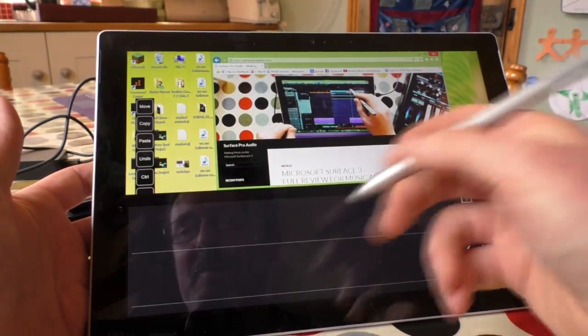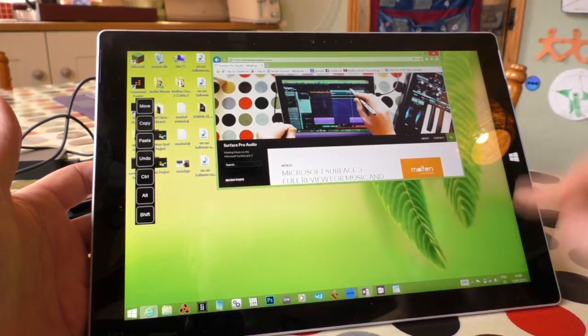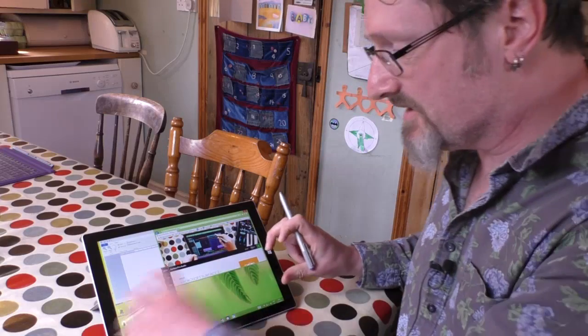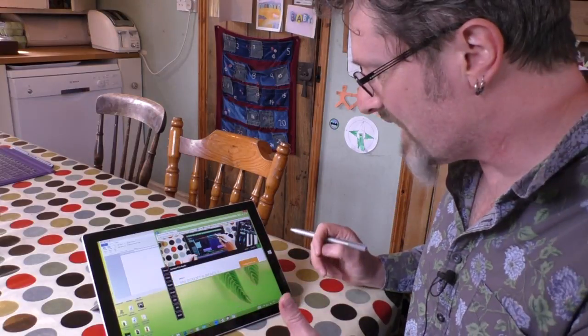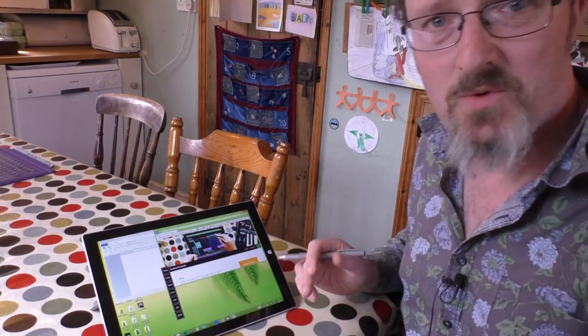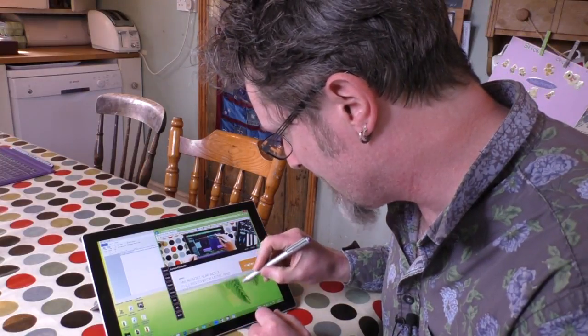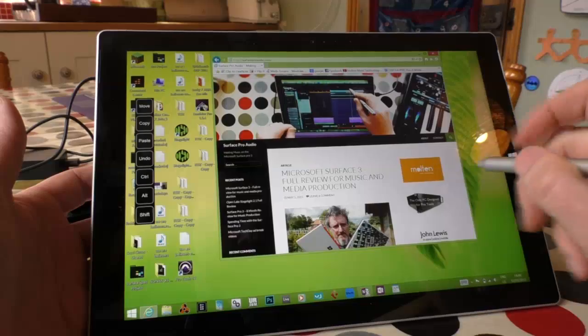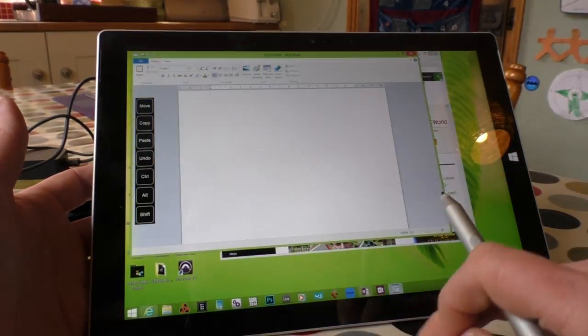I'm quite loving the handwriting recognition — that actually works far better than I ever thought it would. Another reason you don't want to use the on-screen keyboard is because it does that to your windows — it resizes everything. I hate that. Why does it do that? Why doesn't it go back to how it was? That's just majorly frustrating. Anyway, let's find some text and open up WordPad.